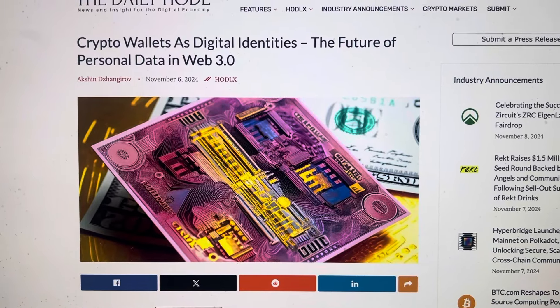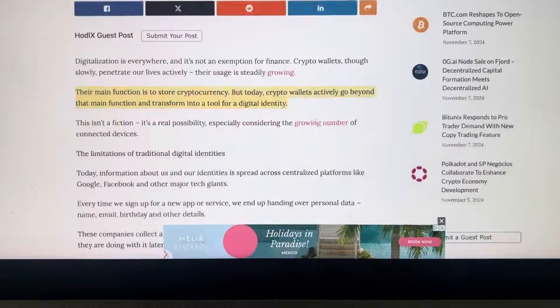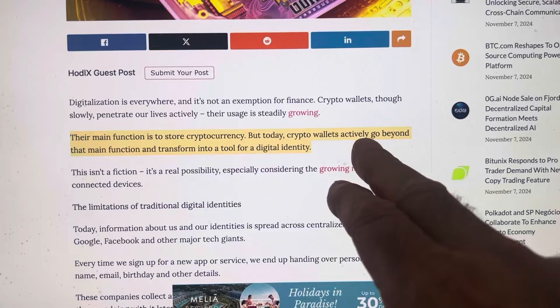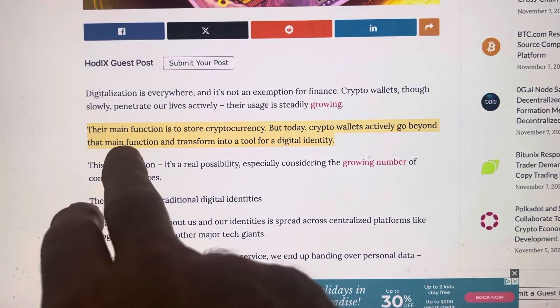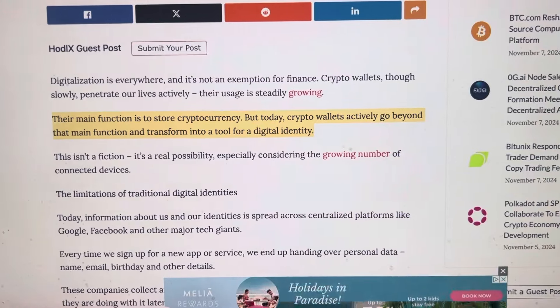Crypto wallets as digital ID — there you go, right there. This article right here: the main function of a wallet is to store crypto, but today crypto wallets actively go beyond that main function and transition into a tool for digital identity.